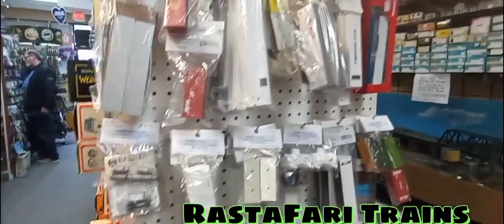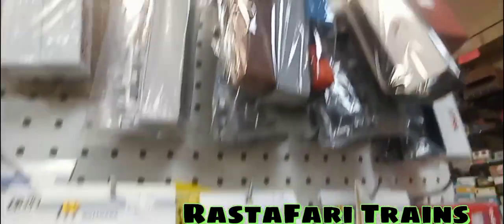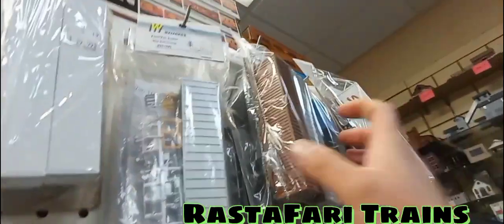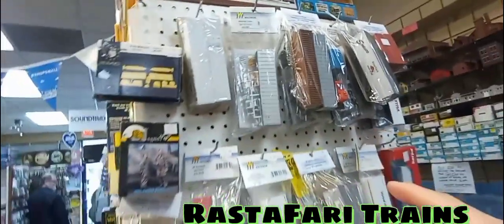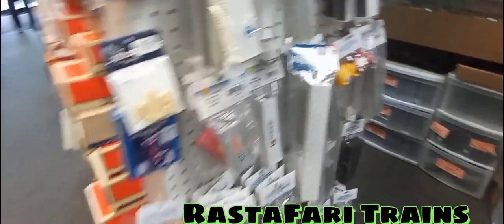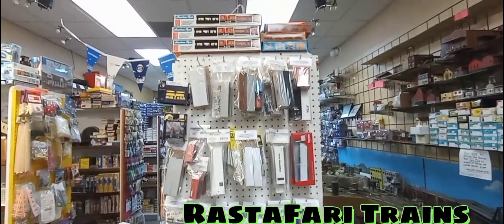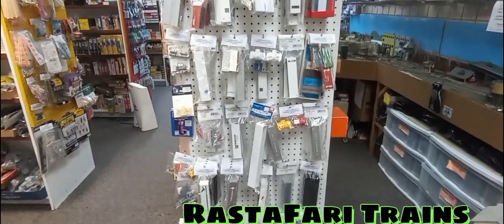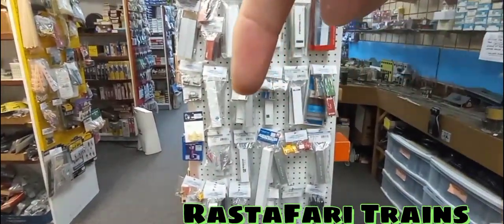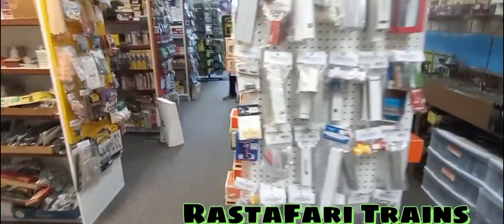We're on the back side of the O gauge shelf. It looks like we've got some HO — some trailers and ship containers. They're asking $16.99 for those. If there's something you guys see right here, just comment below. Or if you want to call, the number is right here — 321 — give them a call and let them know what you're looking for.